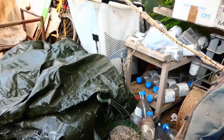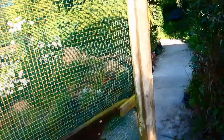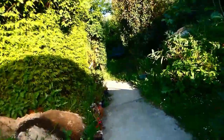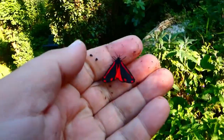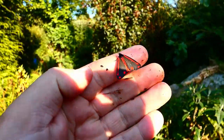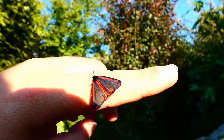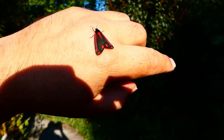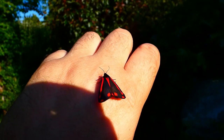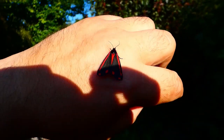As bug safaris go, this hasn't been too bad because I have found a Cinnabar Moth. There it is, look at that beautiful thing — a gorgeous, toxic moth. Day flying, looks a bit like a butterfly. Very calm. There's nothing to fear for me and it sort of knows that. Birds will grab them though.